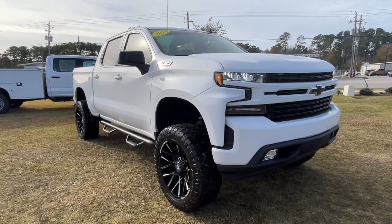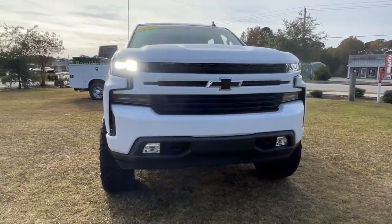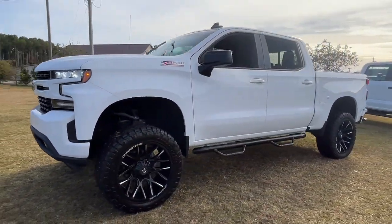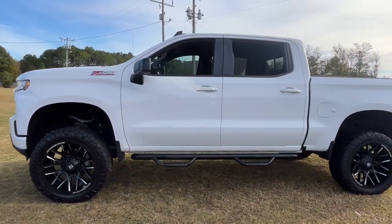Get a feel for the 2019 Chevrolet Silverado 1500. This vehicle is an outstanding buy with fewer than 60,000 miles on the odometer.